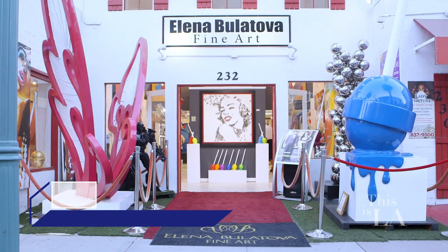Add a pop of color to your Instagram feed by following them at Elena Boulatova Fine Art.